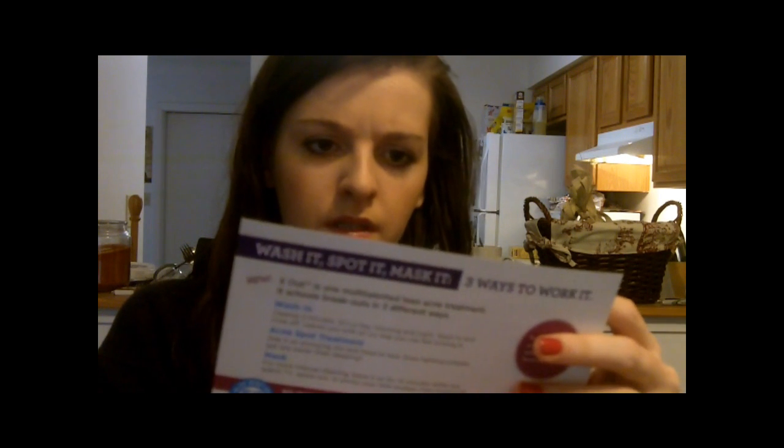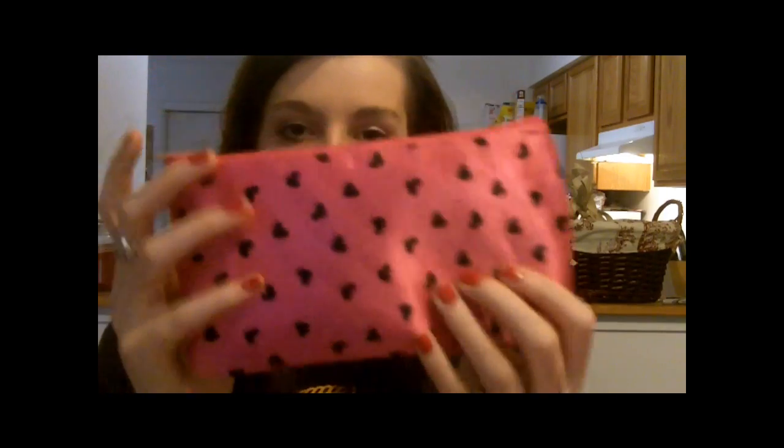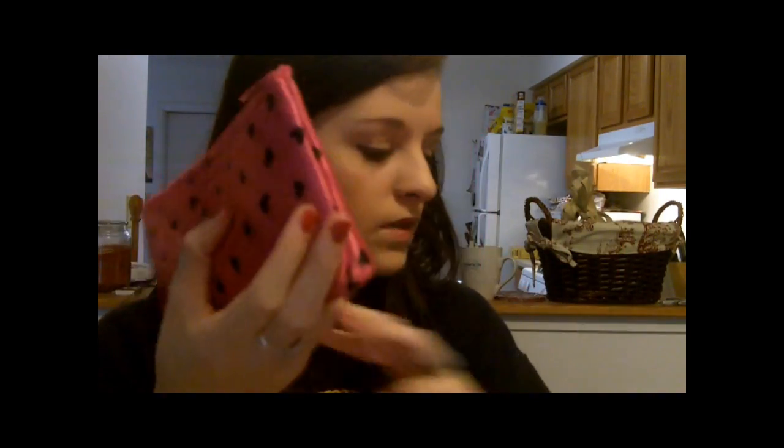The first card is a NYX card, so obviously you're going to be getting a NYX product. The next card just tells you about all your products in your bag. And then the other one is a product card for X Out — I think it's the same company as Proactiv. I think these are coupons for products you can try. And then this is the actual beauty bag that you get.